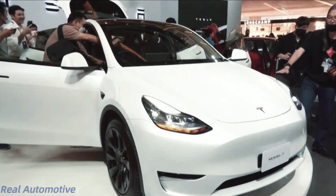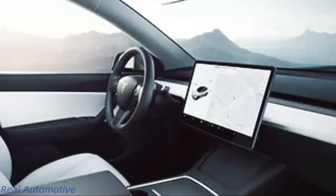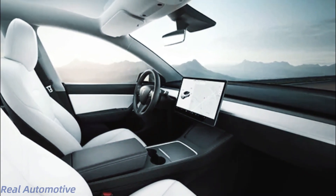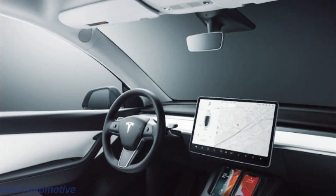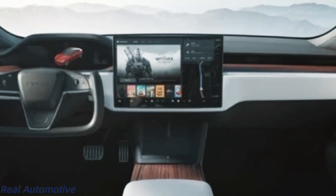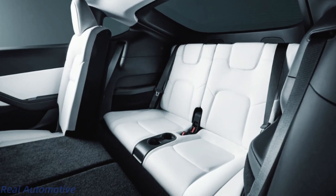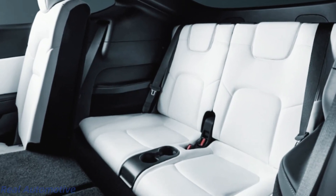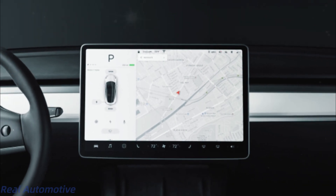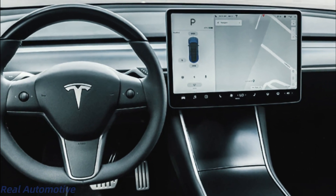It's time to step inside the Model Y Juniper and experience a cabin that's truly a work of art. Tesla is known for its minimalist and high-tech approach to cabin design, and with the new Model Y, they're taking it up a notch. Prepare to be blown away by a redesigned dashboard that seamlessly integrates cutting-edge technology. Feast your eyes on the swiveling touchscreen infotainment system, which is set to redefine your driving experience, making it more immersive and intuitive than ever before.